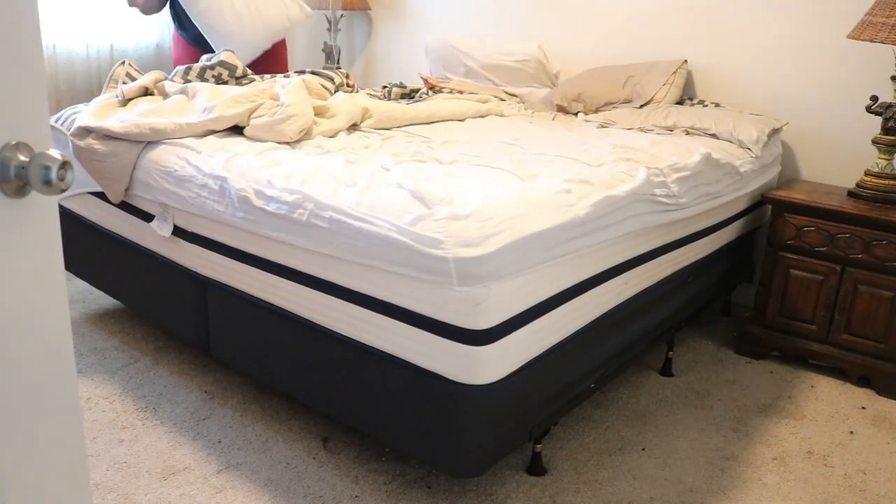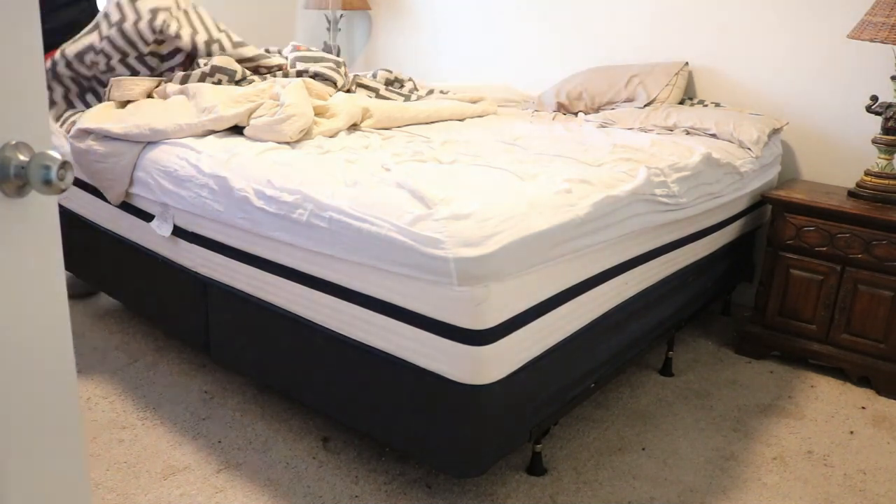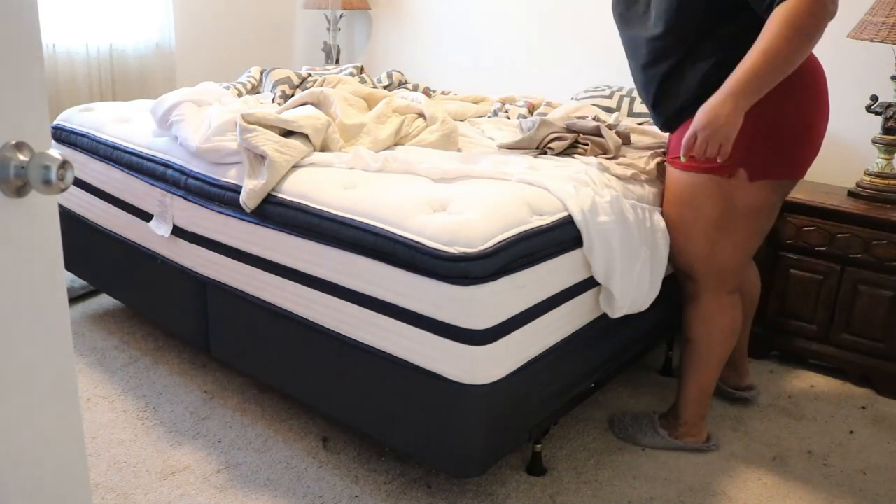These sheets and our comforter are in dire need of washing, so I'm just going to strip those off of the bed and get those in the wash.